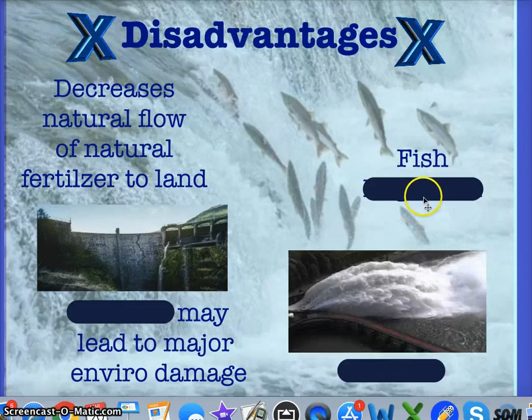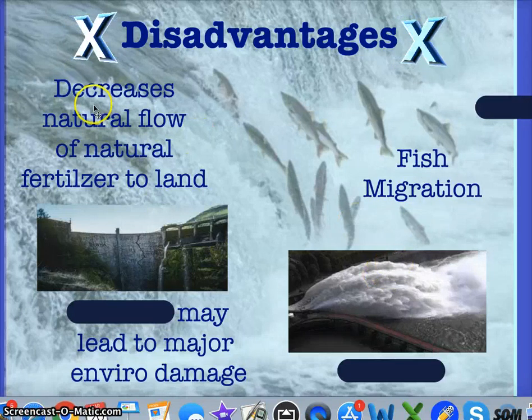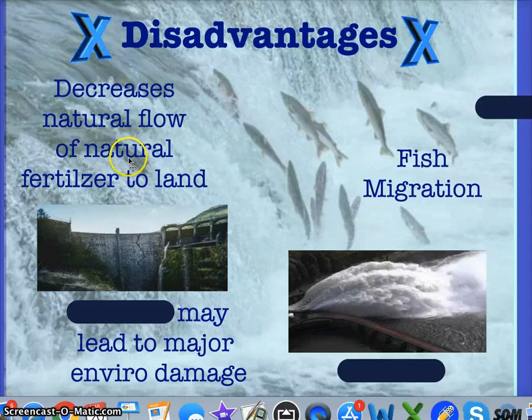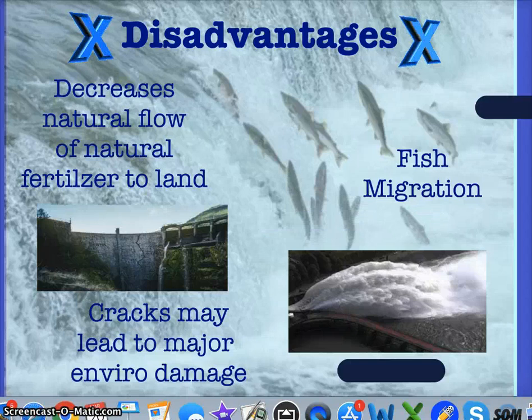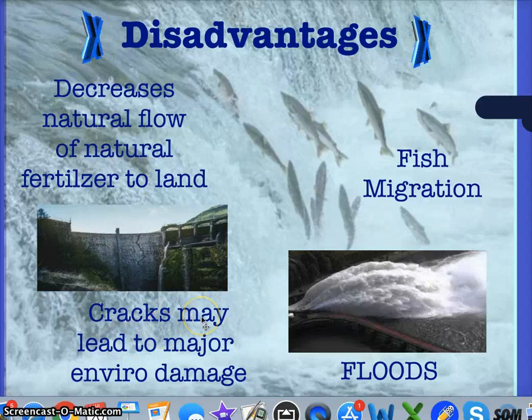Disadvantages of hydroelectric: the biggest is that it affects fish migration. It also decreases the natural flow of fertilizer and nutrients to land, since the dam barrier stops those nutrients from reaching downstream areas. It can also lead to floods and major environmental damage if these dams crack, as seen in student presentations in class.